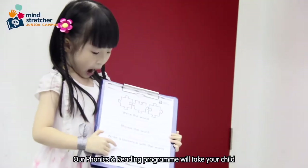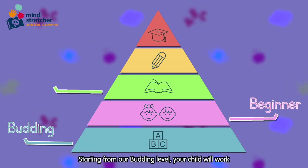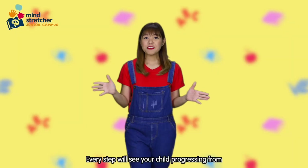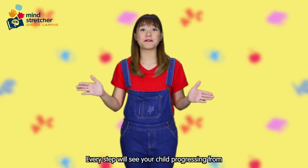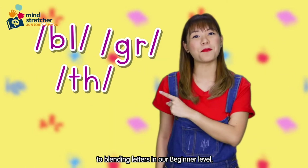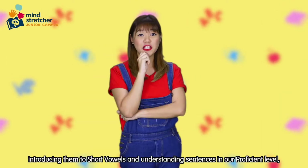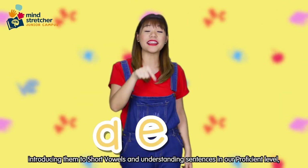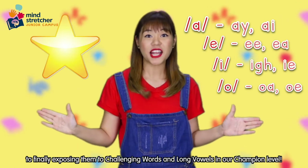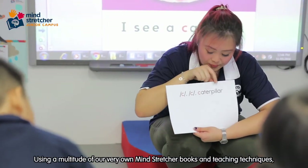Our Phonics and Reading Program will take your child through five different levels of progression. Starting from the budding level, your child will work his or her way up to the champion level. Every step will see your child progressing from identifying simple letters in the budding level, to blending letters in the beginner level, identifying ending blends in the fluent level, introducing short vowels and understanding sentences in the proficient level, to finally exposing them to challenging words and long vowels in the champion level.